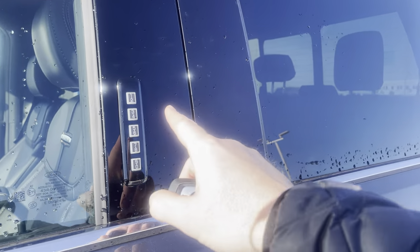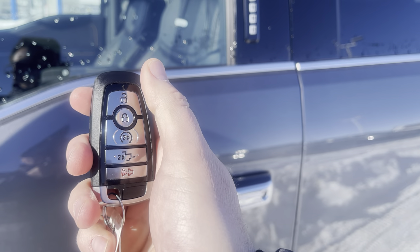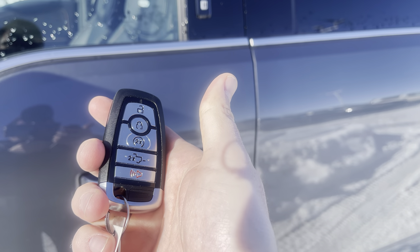To get in or out of this vehicle, you can just put your code in here, or you can put your hand in the door handle and sense the heat from your hands to unlock. Use this key fob if you'd like — with unlock, lock, remote start, power tailgate, and alarm — or download the FordPass app and do that anywhere in the world.